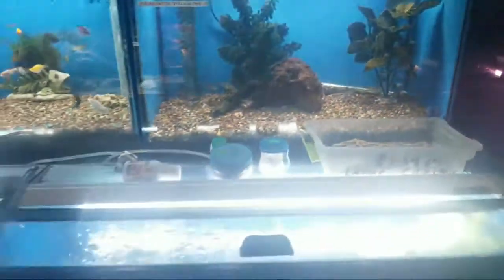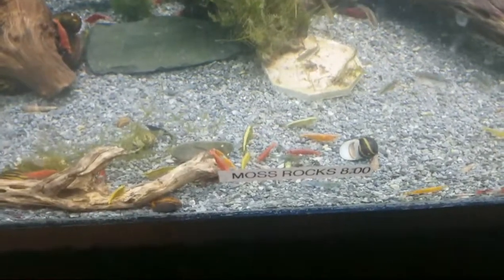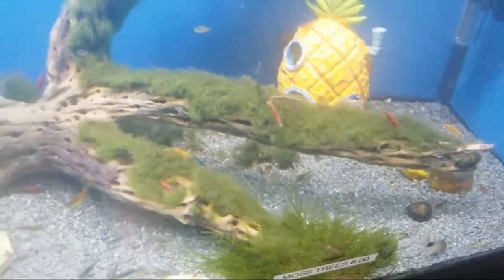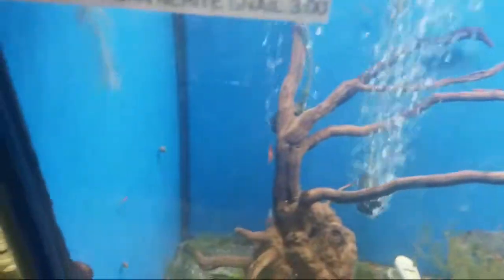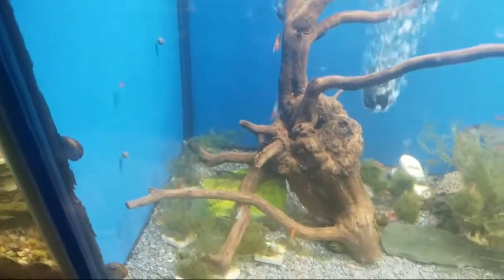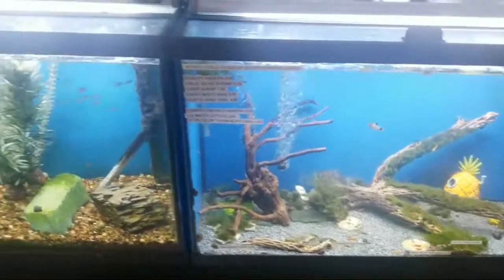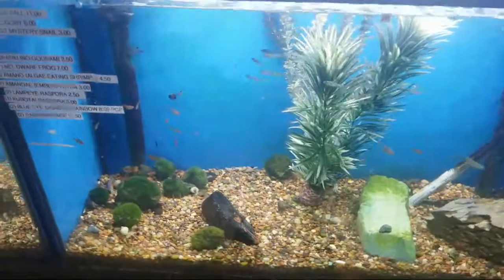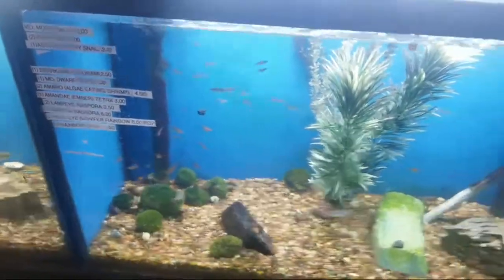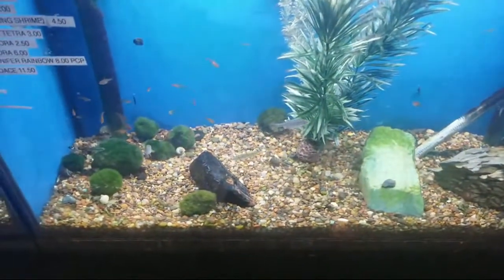Some have really cool stuff, some are just so-so. This is one of my favorite ones — a whole bunch of shrimp in it, I mean a whole bunch of different shrimp. Every time I come in here it makes me want to do a shrimp tank. This is just really cool — take a step back. You can see some little tetras in here, bee gobies, and a bunch of moss balls.